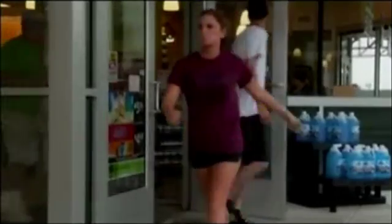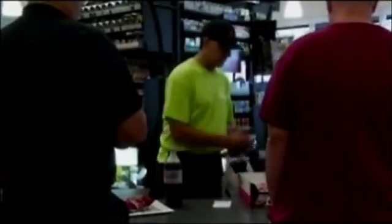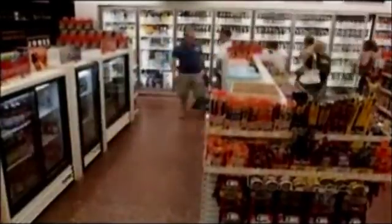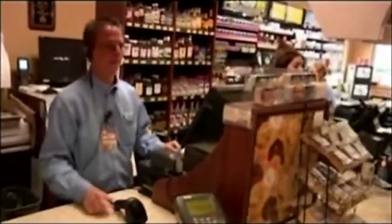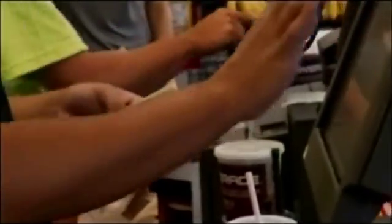For nearly a century, convenience stores have been walk-in brick-and-mortar buildings stocked with goods and staffed by clerks and cashiers. It's grown into a huge industry nationwide — 145,000 stores processing 58 billion transactions every year. One in every $23 is spent in a convenience store.